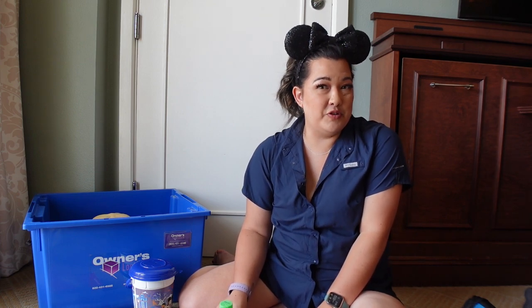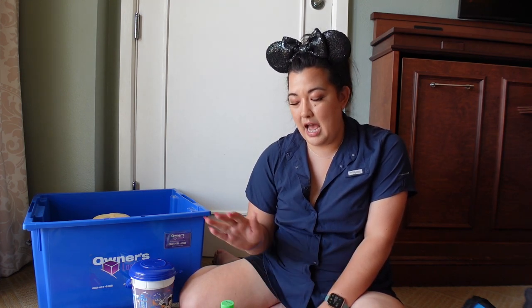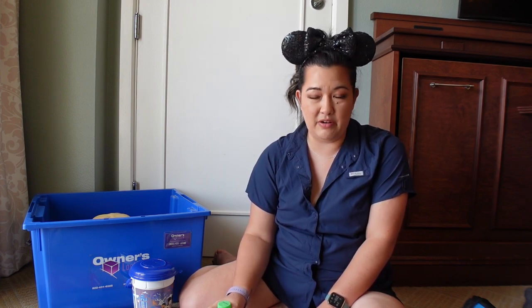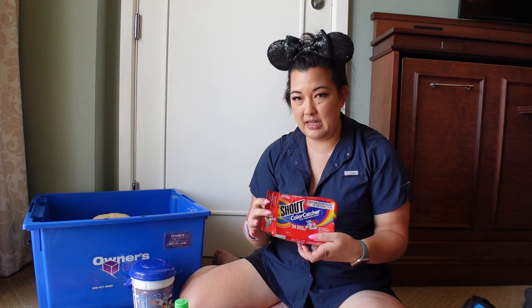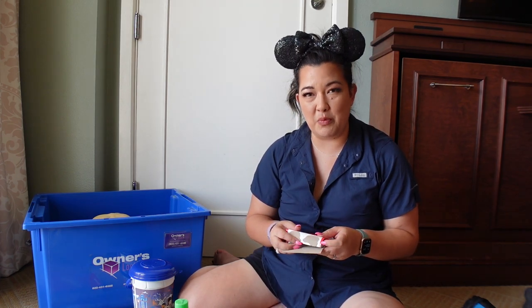We have items in case we want to do laundry. When we're in DVC rooms that are one bedroom or bigger they have a washer and dryer and usually supply laundry detergent, but I do have laundry detergent in our owner's locker just in case. So I have a little bottle of Gain picked up at Target, a small box of dryer sheets, and the Shout color corrector so we can do one big load of laundry without worrying about any color bleeding.